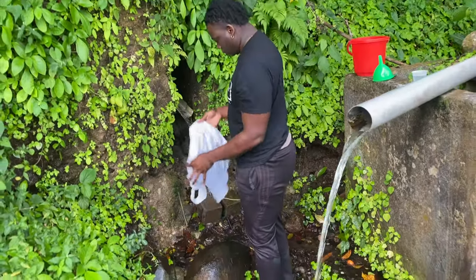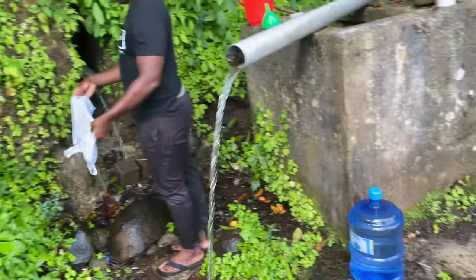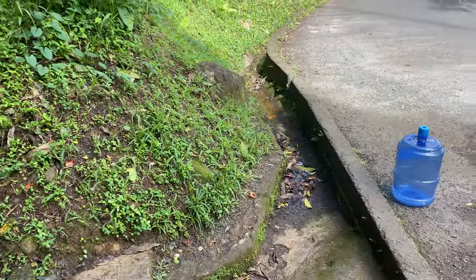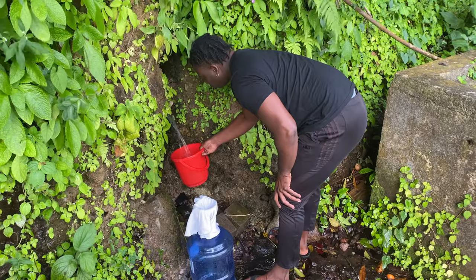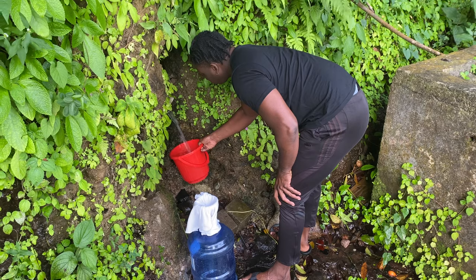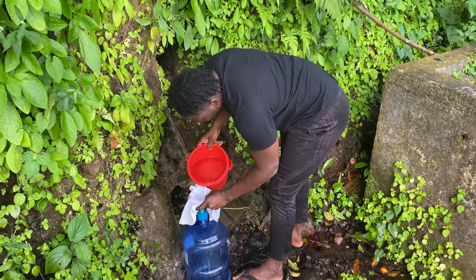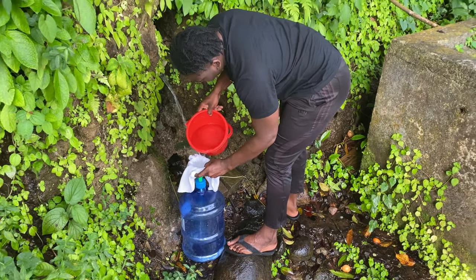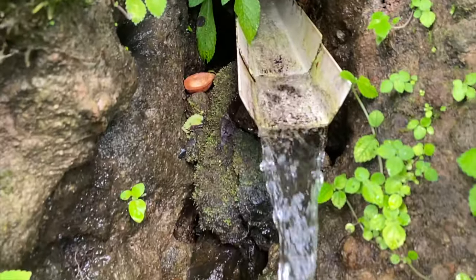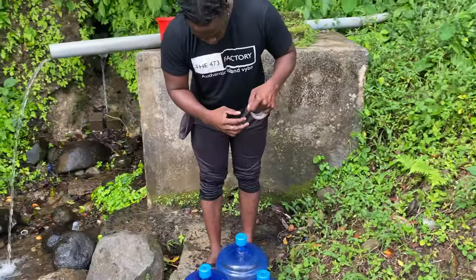Persons might be curious as to how springs are formed — how do we get that continuous flow of water throughout the year? What normally happens is when rain falls, the water goes through the soil and meets a layer of impermeable rock. When the water cannot go through that rock, due to gravity it flows in one direction until it meets another layer of impermeable rock, which diverts it back to the surface.